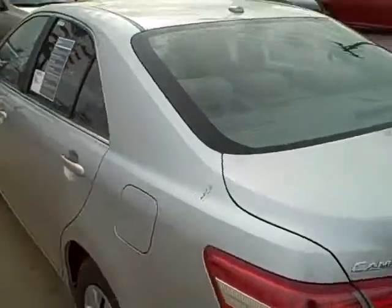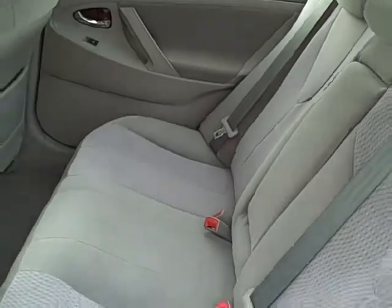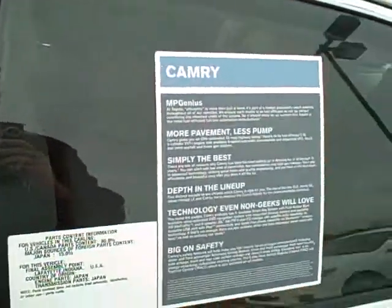The Camrys, a lot of people don't realize, actually have a driver airbag, which I'll show you here in just a second. And since it's an LE, it also comes standard with some nice options. So we'll go ahead and look on the inside here.